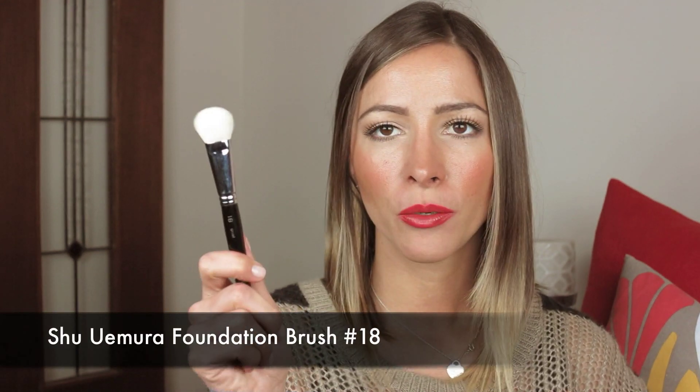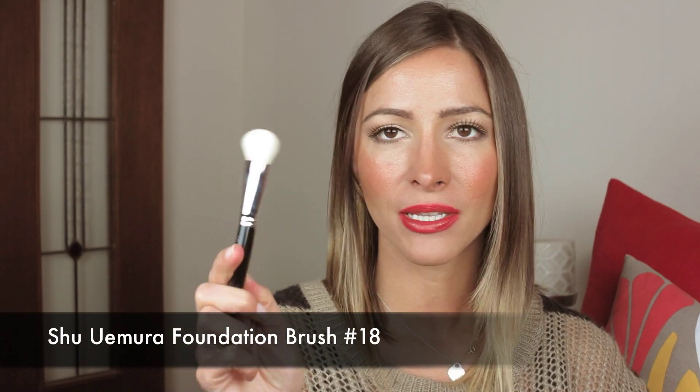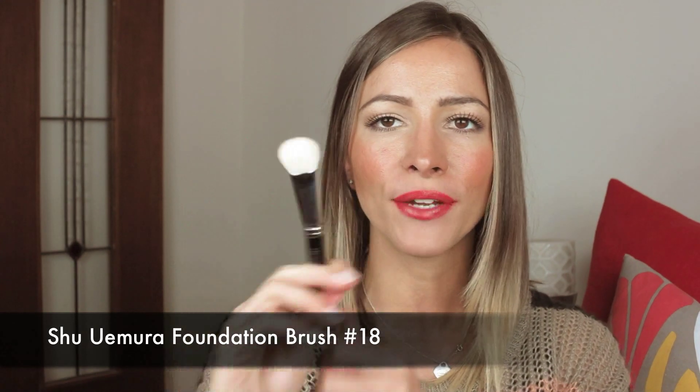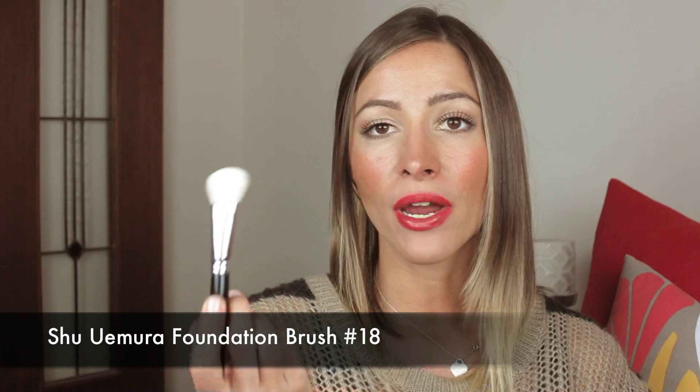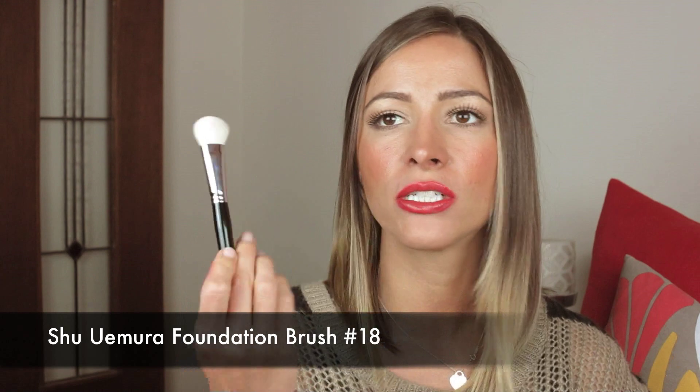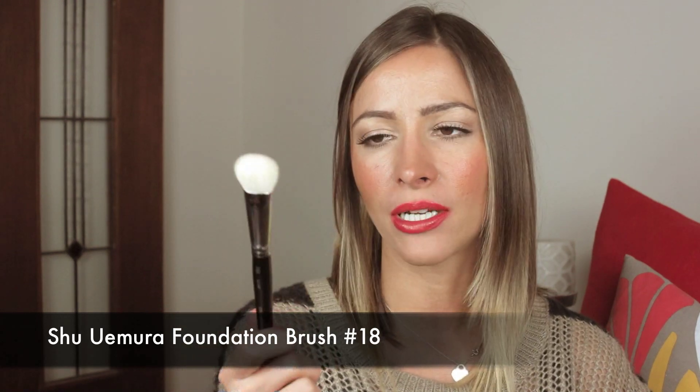Moving on to applicators. I use so many different brushes, so it's hard to choose a favorite. But these two have stood out this year and are slowly becoming definite favorites. It's my Shia Mira Foundation Brush, number 18. It's goat hair and quite dense. Great for blending, great for buffing, great for any cream application — highlighter on the cheeks, your foundation, anything. It's brilliant. I really love it and use it all the time.